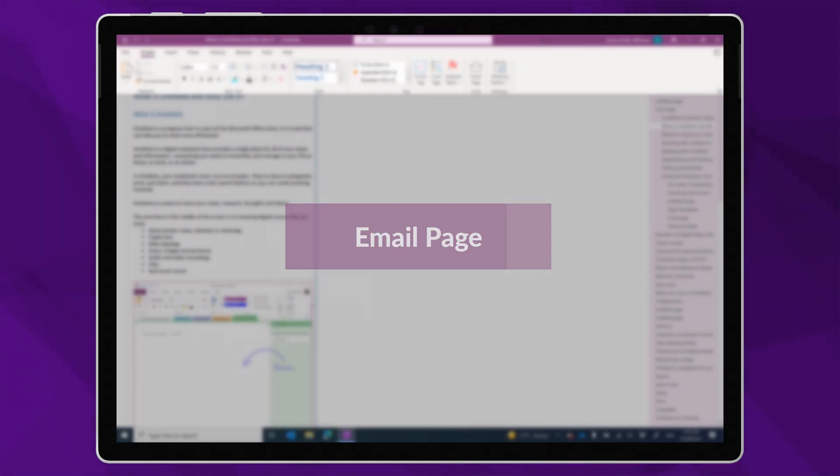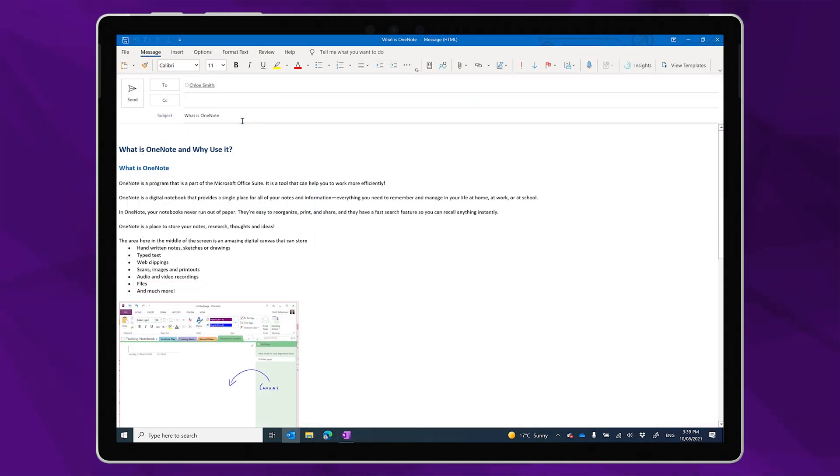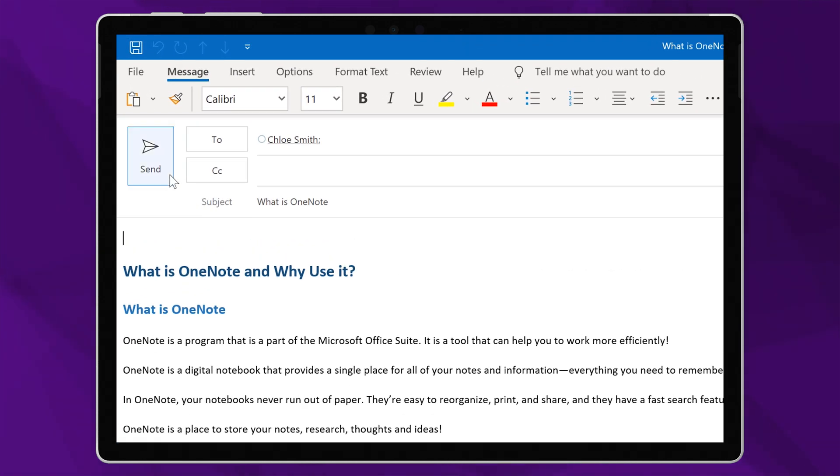The next direct Outlook integration along the home toolbar is Email Page. This is a super handy feature that is sorely lacking in OneNote for Windows 10 — it allows me to immediately send the contents of my page as the body of an email. I've seen a lot of customers create templates in OneNote that they quickly turn into an email using this feature, and I've used it myself a lot for sharing support information captured in OneNote. You could just copy and paste, but this is much easier — and it's not available in OneNote for Windows 10 due to the constraints of the UWP platform.